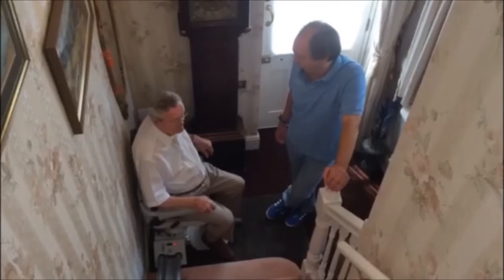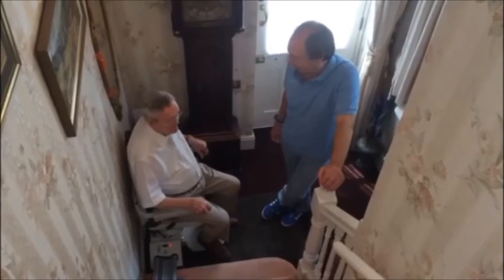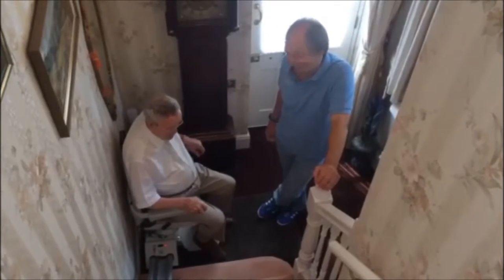You knew a lot about stairlifts before we put it in. Have you found it practical and easy to use? It works very well, yes.